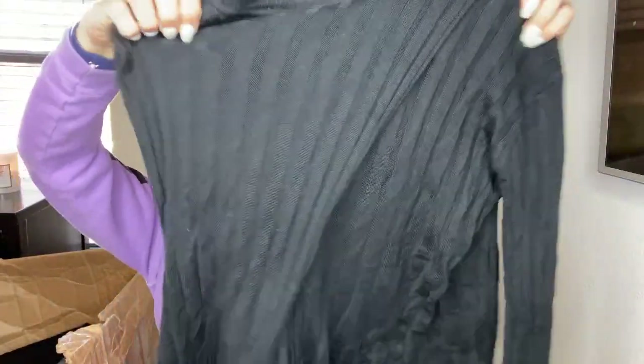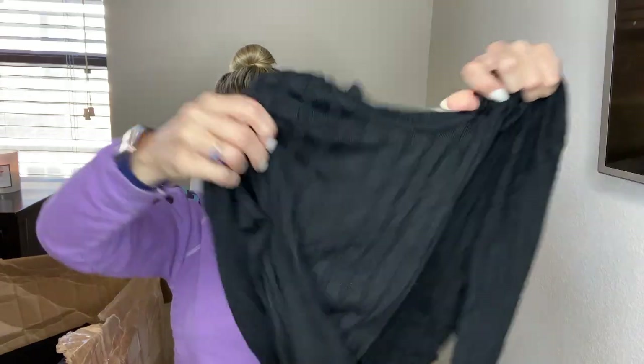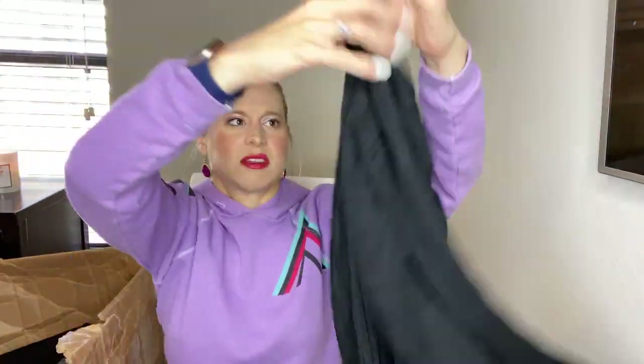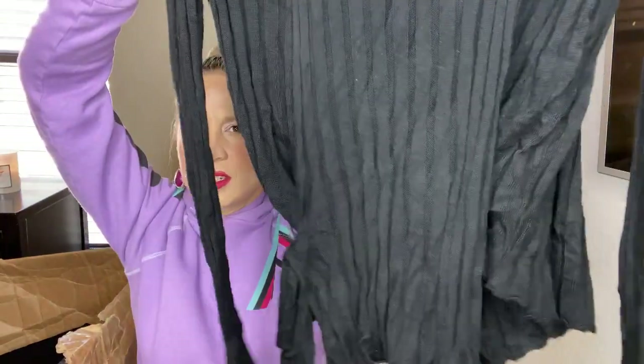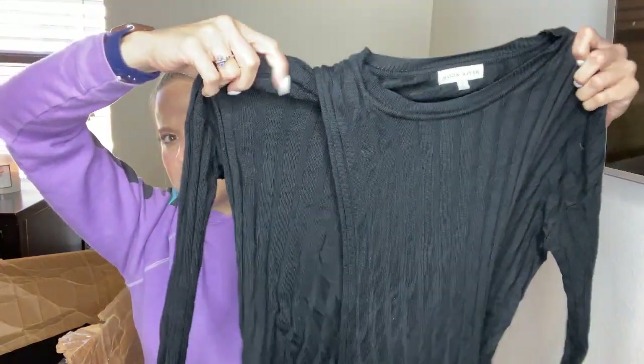Some of these Exhilaration pieces — the brand itself doesn't go for very much, but the pieces are kind of cute and people look at that sometimes more than the brand. So it's important to pay attention to style. This is Moon River — it's a wrap sweater of some sort. I'm going to look that up.